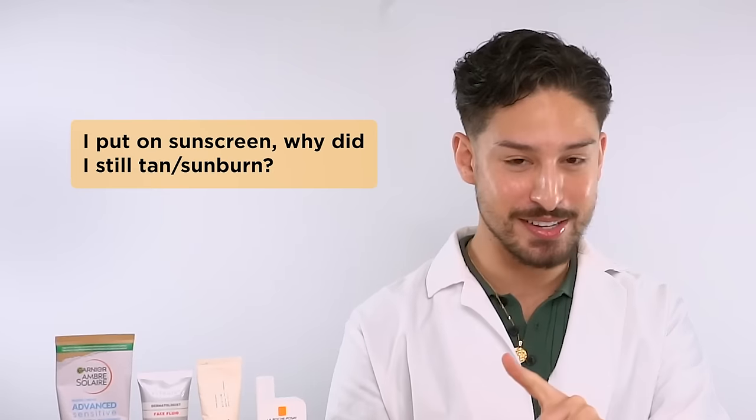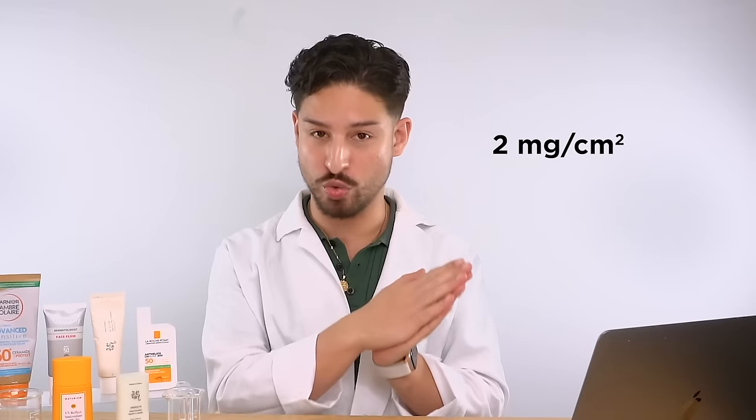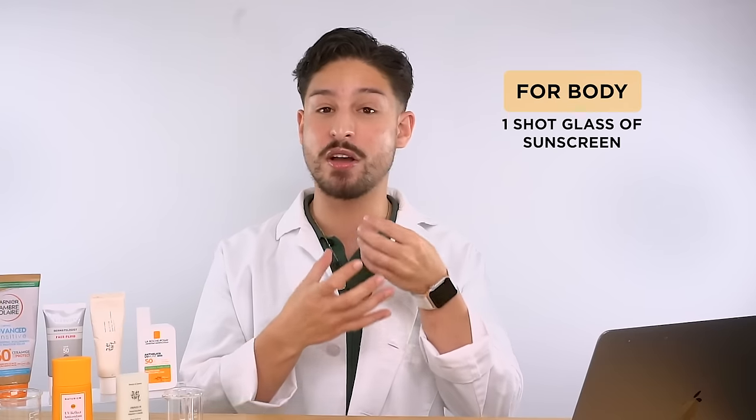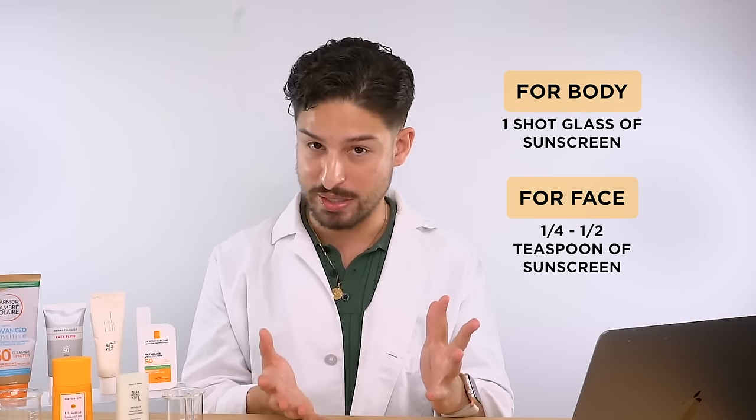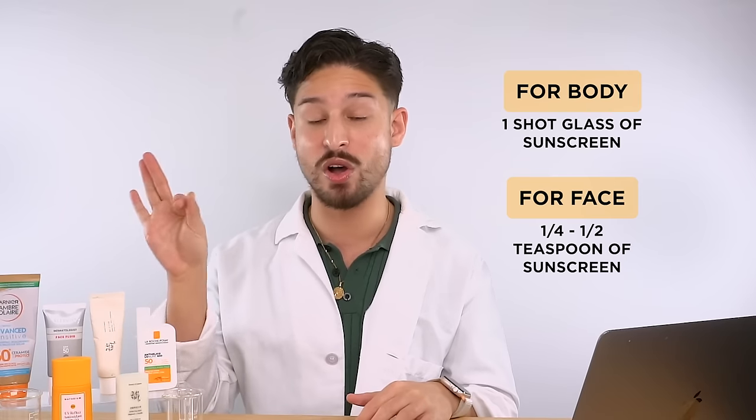The next question is: I put on sunscreen — why did I still tan or get a sunburn? Two main points. Number one, studies show that the general population does not put on enough sunscreen. When we test sunscreens in the lab, we use a very specific measurement: two milligrams per centimeter squared — you're applying two milligrams of sunscreen per centimeter squared of exposed skin. That looks different for everyone, but you'll see rules like a full shot glass for body, a quarter to a half teaspoon for face, to ensure you get the advertised SPF 30, 40, or 50.